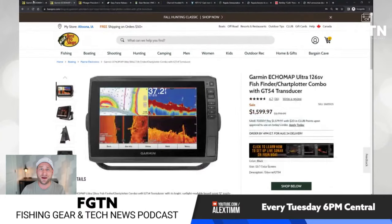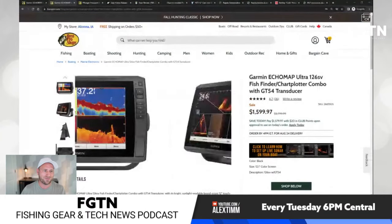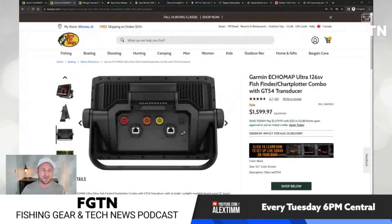Neither of these screens have HDMI out. On the back you're going to see your ethernet for your LiveScope, your power, NMEA 2000 for networking Garmin devices, and then your LiveScope transducer and a 12-pin transducer cable. These are very good screens, but they don't have video out on them.